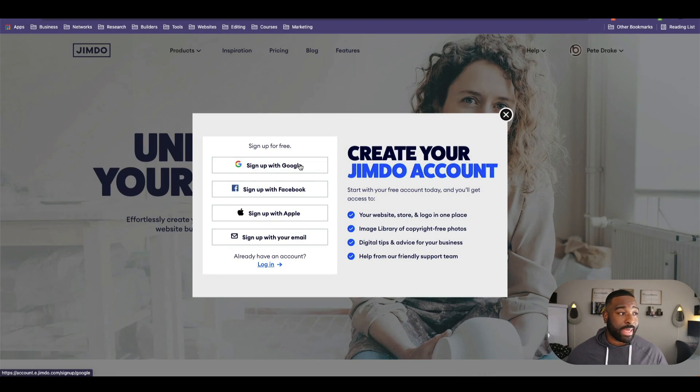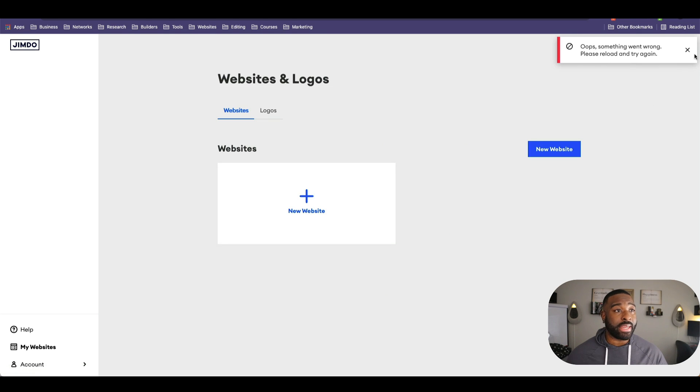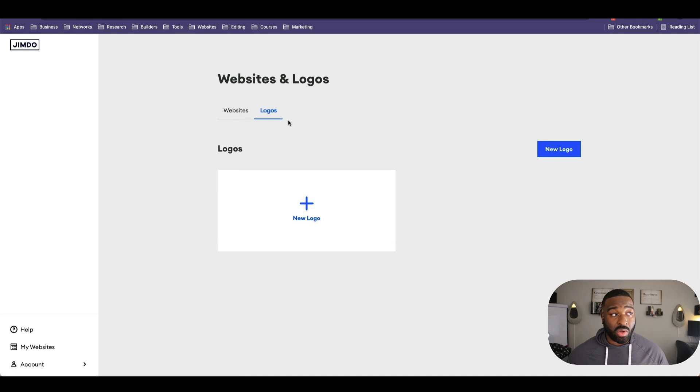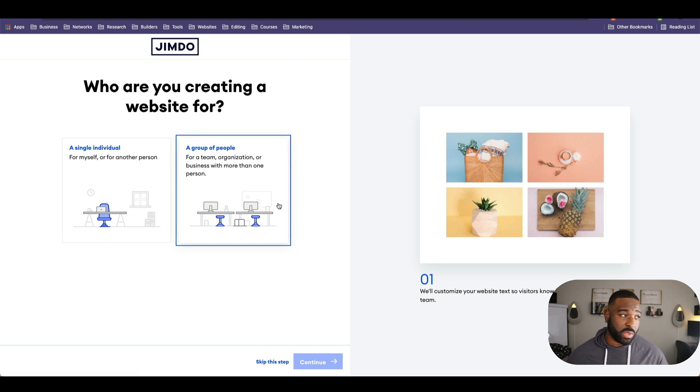I'm going to go ahead and sign up with Google. Fantastic — here we are. It looks like you can create a website and you can create a logo. I've already got a logo, so I'm just going to do a new website. So you can create a beautiful website with no coding required, or use the editor for coding experts. It gives you the ability to use template builders, and also some coding ability — like Duda allows us to do some coding.